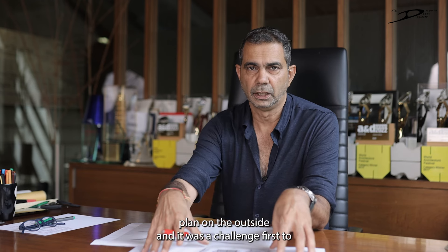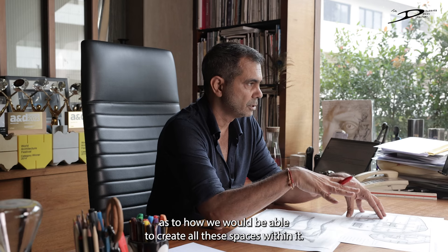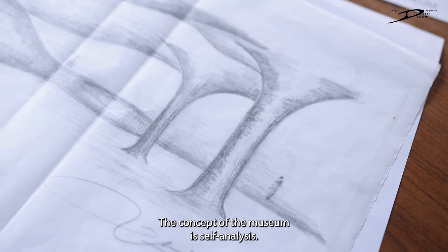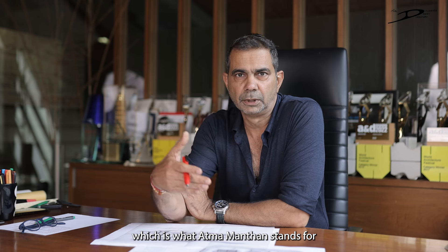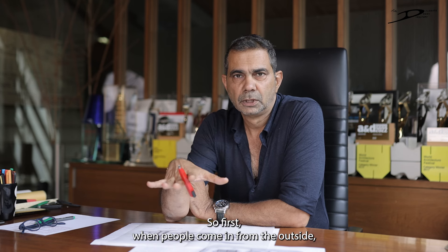This museum had a very irregular shaped plan on the outside, and it was a challenge as to how we would be able to create all these spaces within it. The concept of this museum is self-analysis — a bringing together of the mind, body, and soul, which is what Atma Manthan stands for.